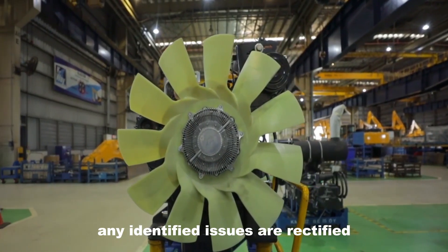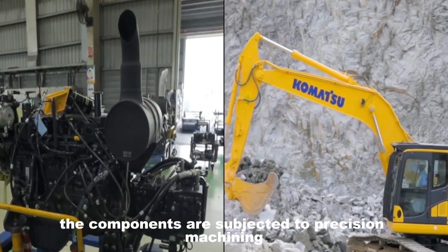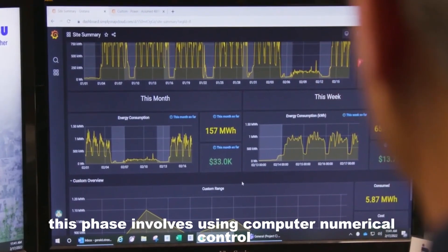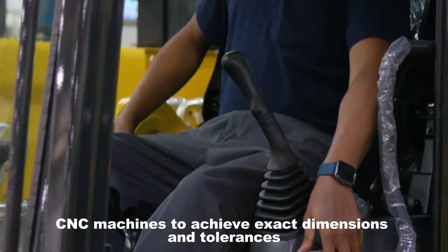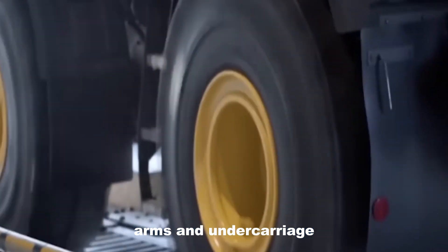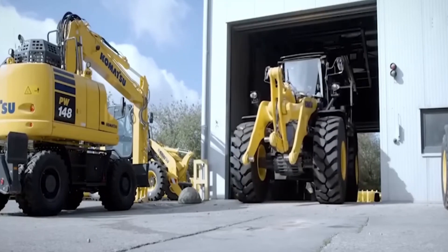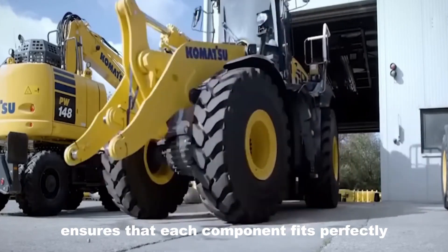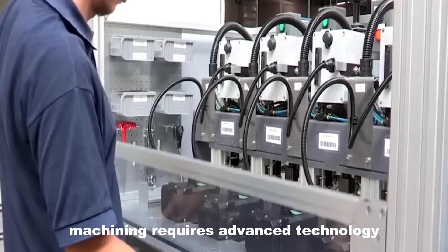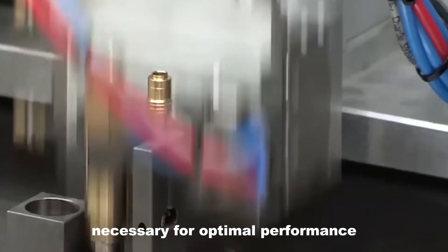Any identified issues are rectified before moving to the next production stage. Once fabrication is complete, components are subjected to precision machining using computer numerical control (CNC) machines, achieving exact dimensions and tolerances for critical parts like the boom, arms, and undercarriage. CNC machines perform intricate cuts and shapes with exceptional accuracy, ensuring each component fits perfectly and functions as intended. This machining requires advanced technology and skilled operators to achieve the precise specifications necessary for optimal performance.